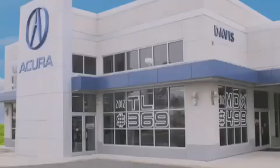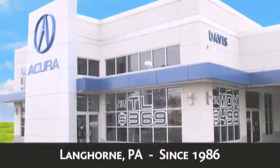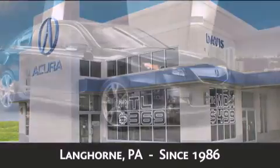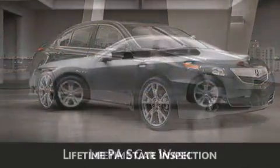Davis Acura is located in Langhorne, Pennsylvania, where we have serviced the community since 1986. When you purchase a vehicle from Davis Acura, you will receive lifetime car washes and lifetime Pennsylvania state inspection.